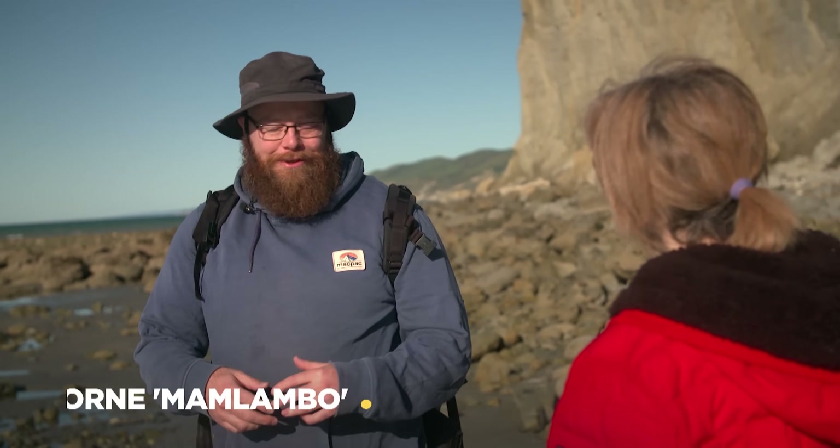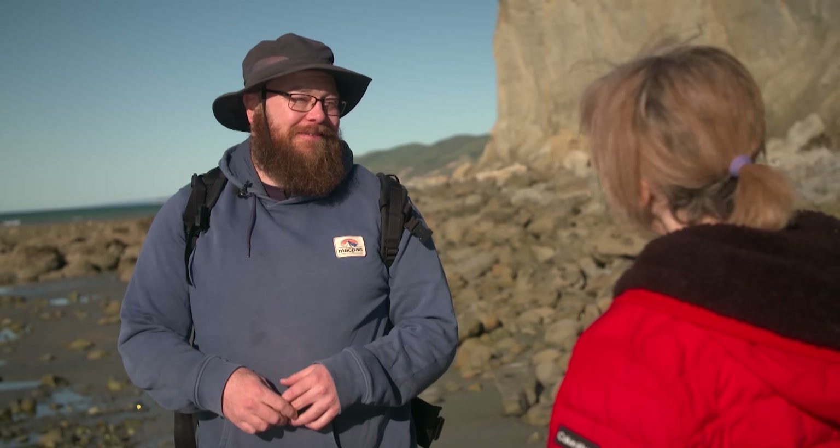His username is Mamlambo — a mythical creature from his South African homeland, which he and his friends used to hunt as youngsters. Now living in New Zealand, Mone Mamlambo is searching for fossils, and videos of his finds attract millions of views worldwide. Jenny Harper joined him on what turned out to be a successful fossick for fossils. When I started Googling it, it turns out North Canterbury is known for the best crab fossils, giant penguins, mosasaurs, plesiosaurs, all sorts of things — so I was hooked.